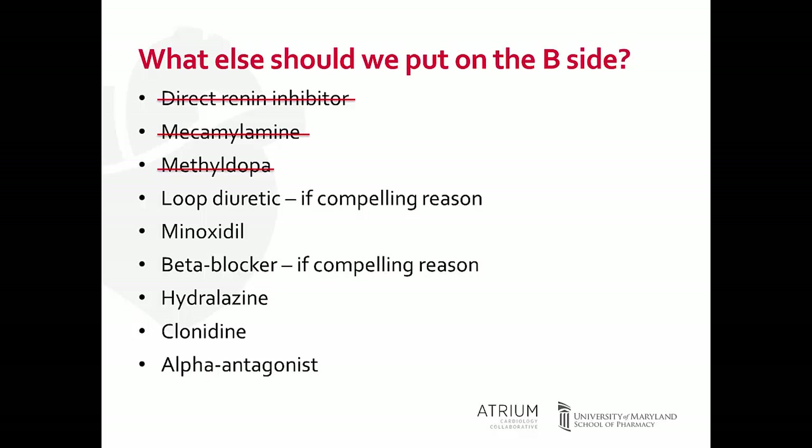Loop diuretics, if you have a compelling indication for volume overload, are a nice option to add. Minoxidil is really towards last line — it's potent but we must think about its side effects, including hirsutism especially in female patients. Beta blockers can be added on if there's a compelling indication; just recall you may not see as much blood pressure benefit, especially in our aging population, so you may need to add another agent to achieve effective blood pressure lowering. Our remaining preferred B-side options are hydralazine, clonidine, and alpha antagonists.